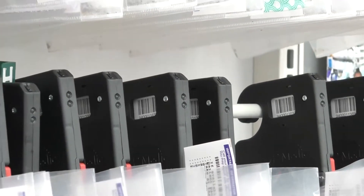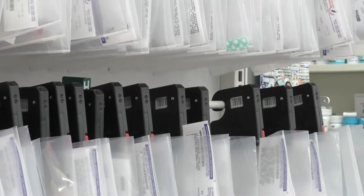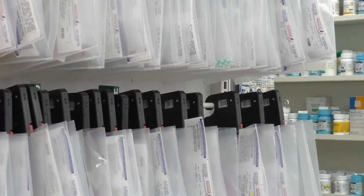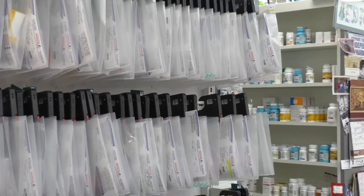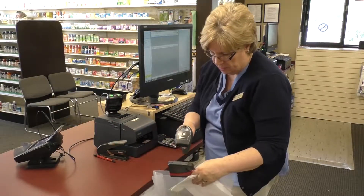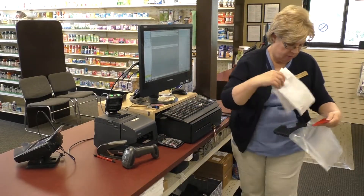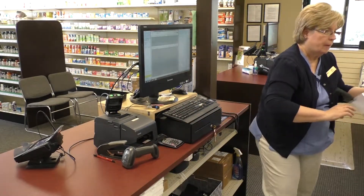Introducing the ARS from RxMedic. The RxMedic ARS system is an automated will call system that makes it fast and easy to find a customer's prescription at checkout. After a prescription has been filled, it is placed in an ARS bag. The technician then scans the ARS bag to link the bag to the patient's prescription.